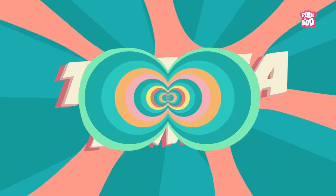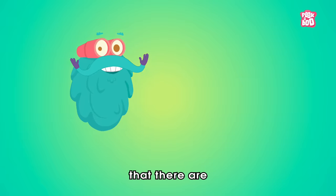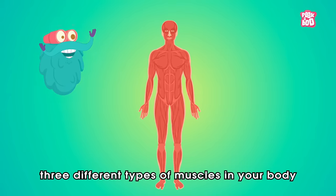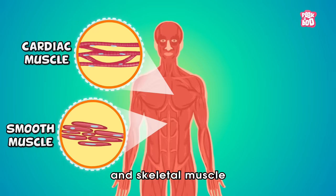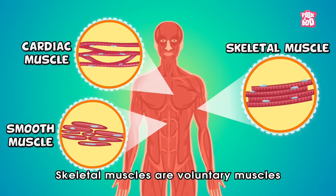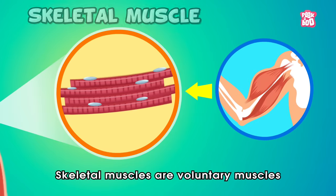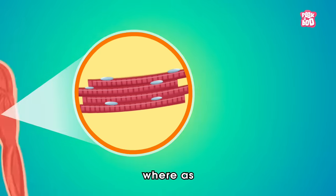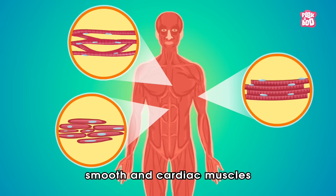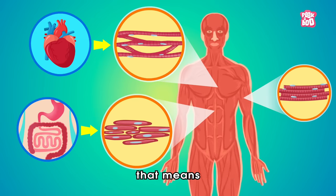Trivia Time! Did you know that there are three different types of muscles in your body? Smooth muscle, cardiac muscle, and skeletal muscle. Skeletal muscles are voluntary muscles, which means you can control what they do. Whereas smooth and cardiac muscles are involuntary muscles — they move on their own without you thinking about them.